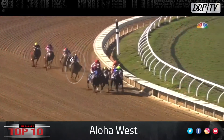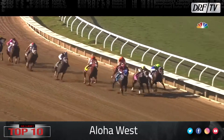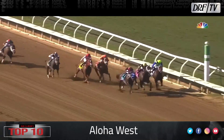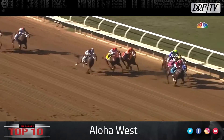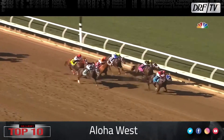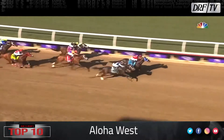Aloha West is six. Let's watch Aloha West win the Breeders' Cup Sprint from left field. It looked like he was in deep water turning for home with Dr. Shivell in command, but Aloha West, with a sparkling stretch kick, just gets up in the shadow of the wire. He's getting a break right now, with the Breeders' Cup Sprint in 2022 obviously the long-term goal.